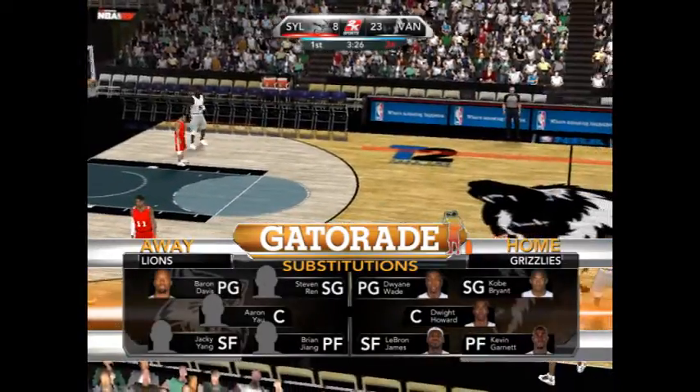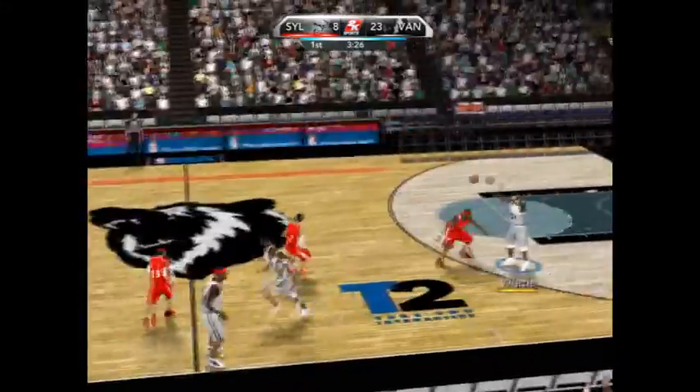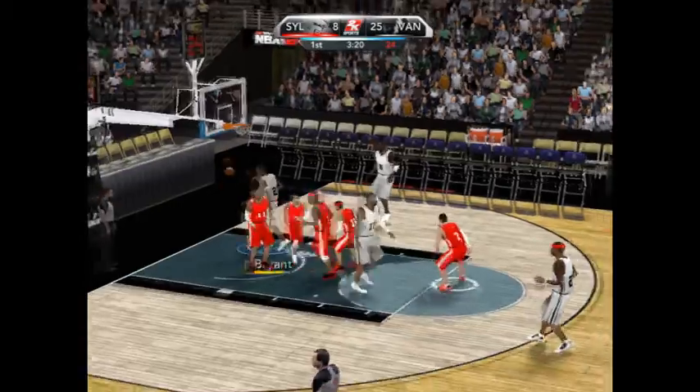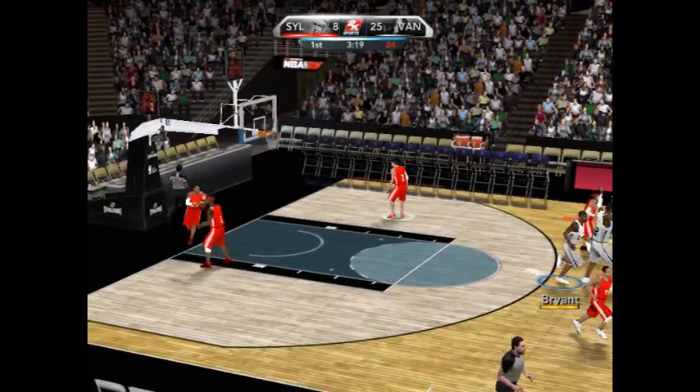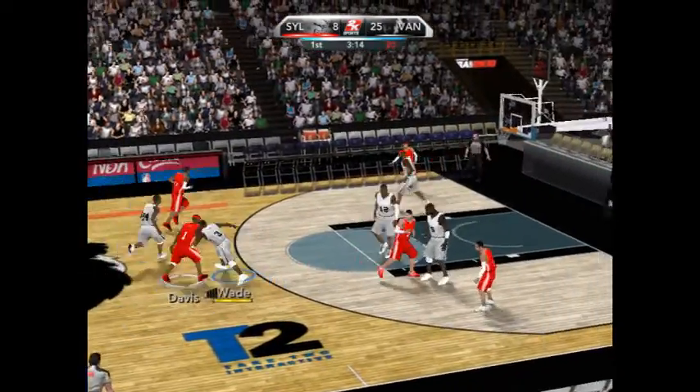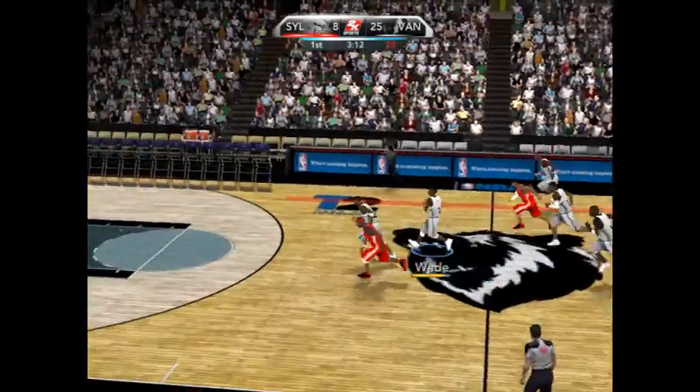Both teams changing it up. James with it and here comes Wayne — lays it right in. He has five. Right now they're getting everything they want and sending a message while they're doing it.